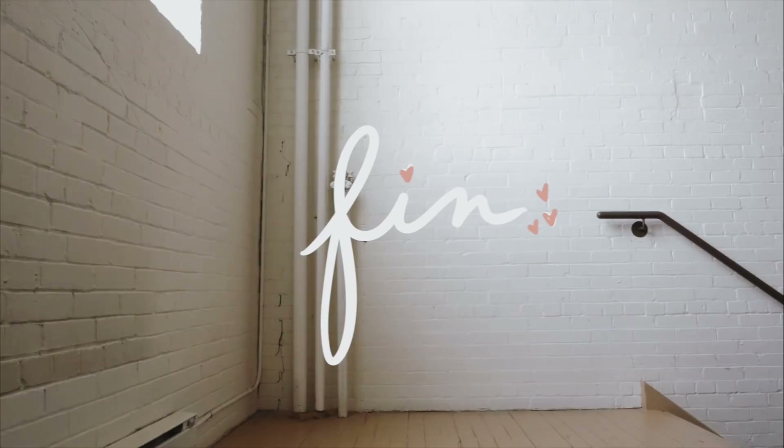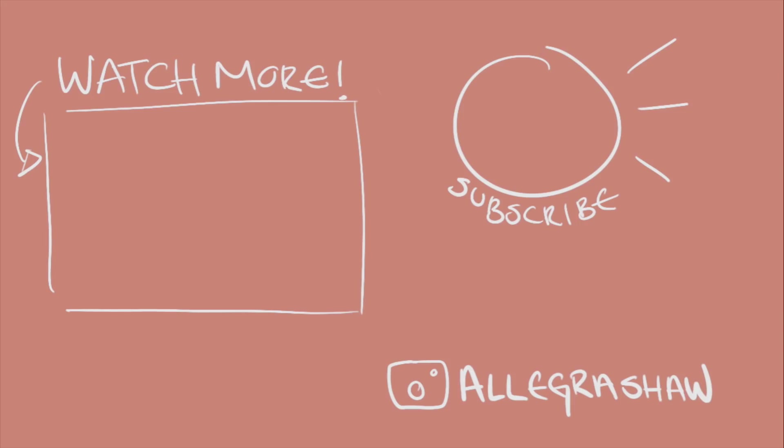Thank you guys so much for watching — that's it for my video! I really appreciate it. Remember to follow me on Instagram, like this video, and leave your favorite outfit in the comments down below. Peace and love — love you all, thanks for watching.